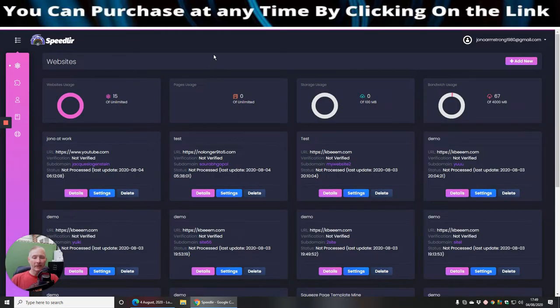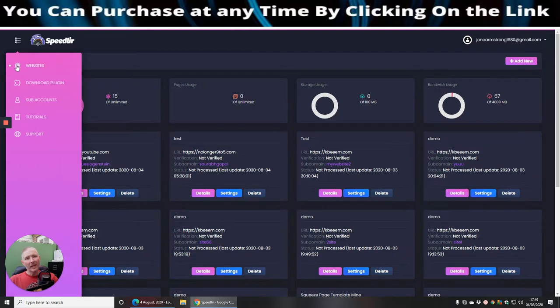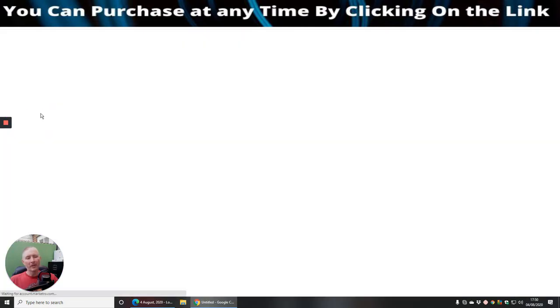So here we are in the members area. It will show you exactly what you need to do to get access. I'm going to run a little video in the background which should come on within the next two to four minutes — that will give you an idea of how you would actually do this. In the members area, looking at Speedler, we've got a 'Websites Download Plugin' which gives you a WordPress plugin you tap into your website. There is also a file which you have to interconnect from your computer to this cloud-based software. We've also got sub-accounts — nothing in here since this is a demo version.